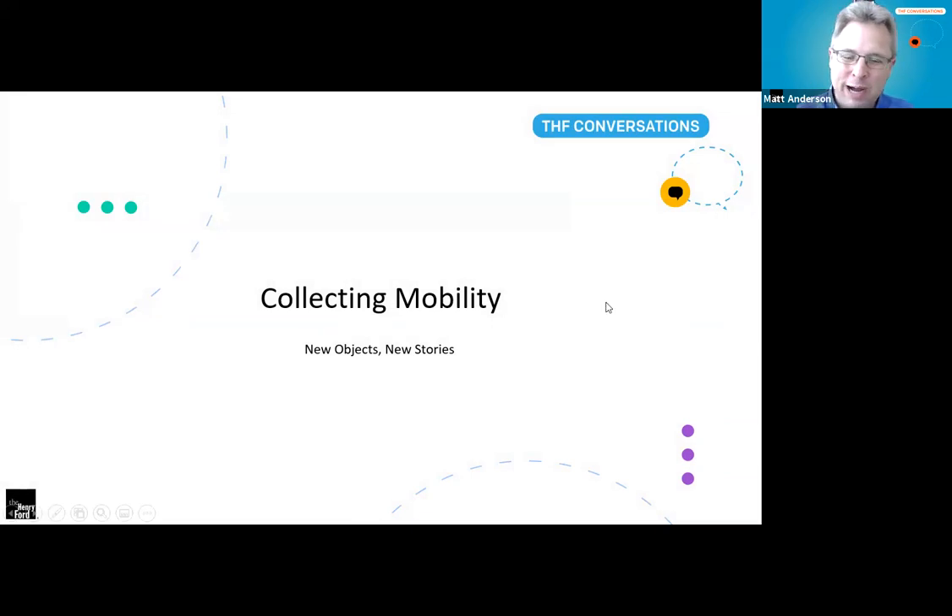We're going to talk about Collecting Mobility: New Objects, New Stories — our new limited engagement exhibit, which opens for members tomorrow on October 22, and then for the general public on Saturday. It will stay open through the new year, closing on January 2, 2022, so it'll take us right on up through the holiday season.